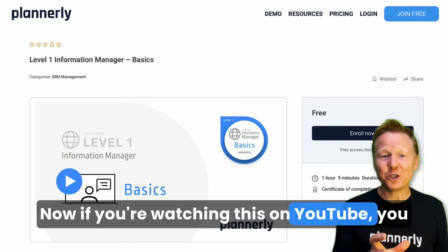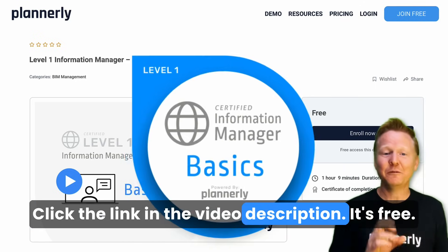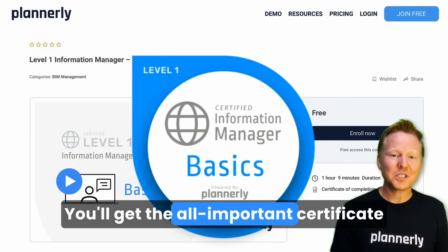Now, if you're watching this on YouTube, you won't get the certificate here, but don't worry — click the link in the video description. It's free, and you'll get the all-important certificate at the end as well.